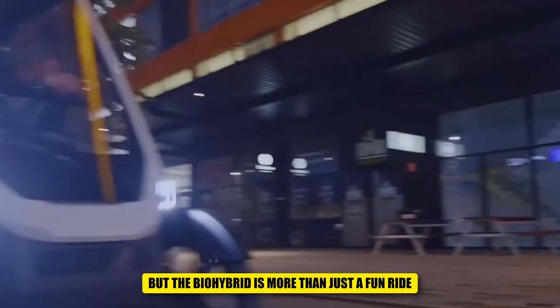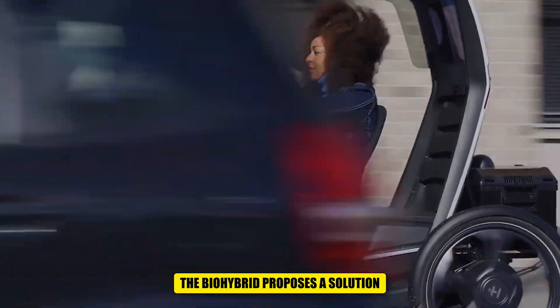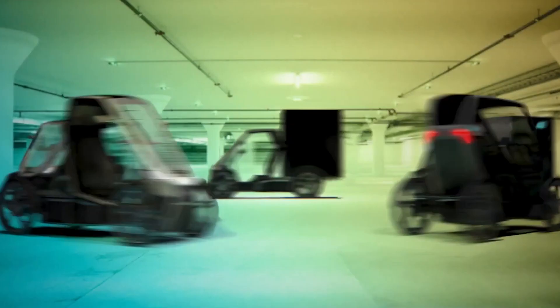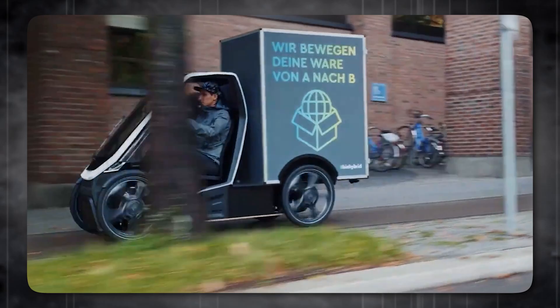But the BioHybrid is more than just a fun ride. It represents Schaeffler's commitment to exploring alternative forms of mobility. They are particularly focused on addressing the last-mile challenge — that frustrating final leg of a journey that often involves public transport delays, parking hassles, or simply walking long distances. The BioHybrid proposes a convenient, eco-friendly way to navigate those final few miles, combining the practicality of a car for short trips with the exercise benefits and environmental friendliness of cycling.